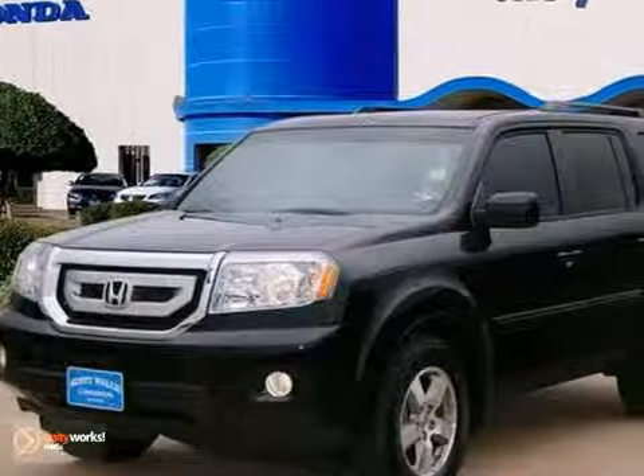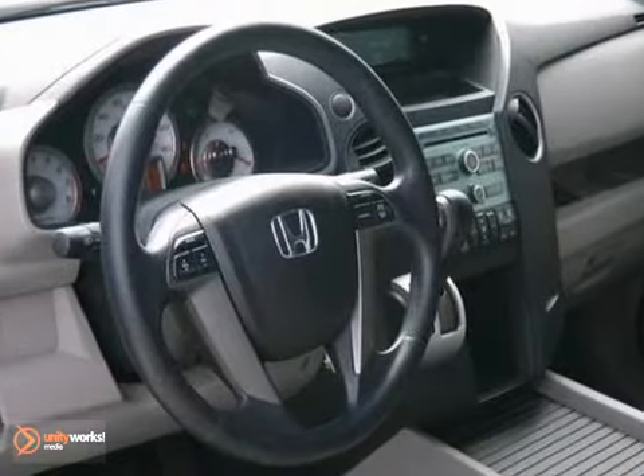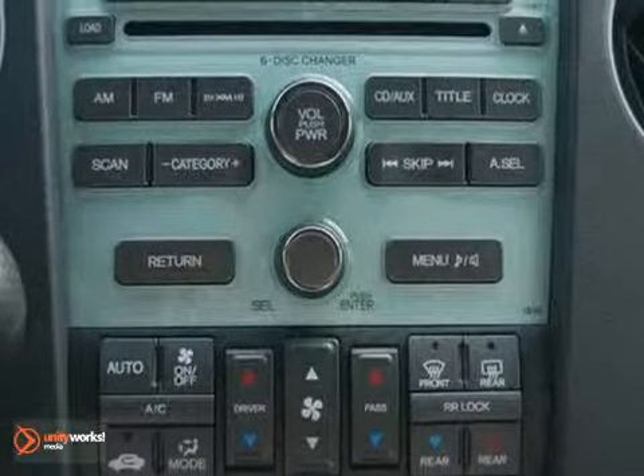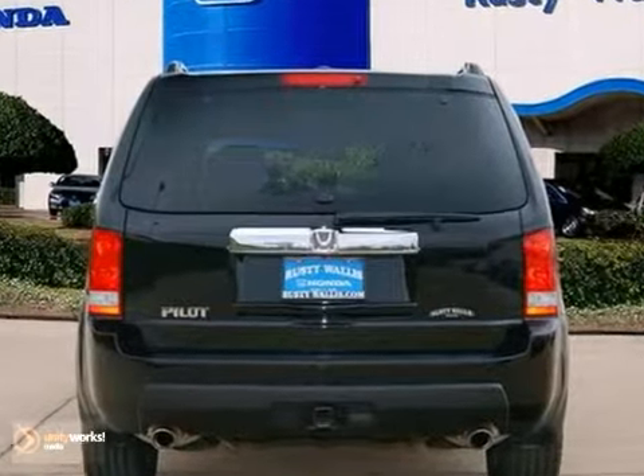Experts will tell you it has plenty of cargo and people versatility in a very efficient package. With towing capacity for light loads, it's Honda certified with the reassurance of a 12-month, 12,000 mile limited warranty, and up to a 7-year, 100,000 mile powertrain warranty.